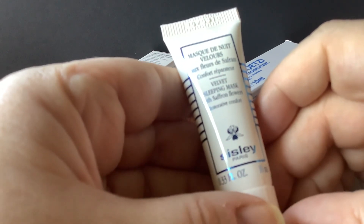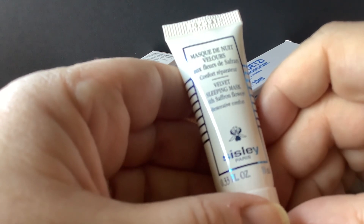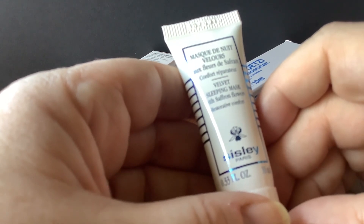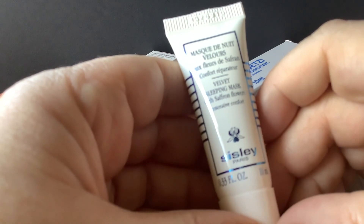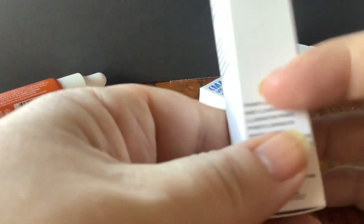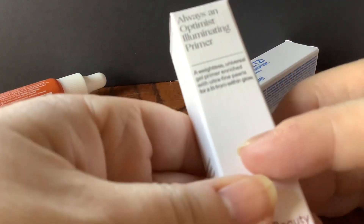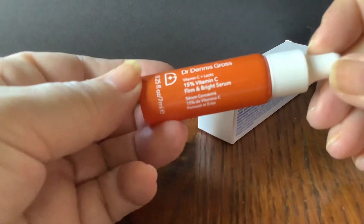Always happy to see a Sisley product because they're horrendously expensive and I've never found a Sisley product that I didn't like, although I don't tend to buy them anymore. I used to use their daily moisturiser years ago. This is the Velvet Sleeping Mask with Saffron Flowers — so that's an overnight treatment. Always an Optimist Illuminating Primer — interesting, not heard of that range, but always interested in primers.